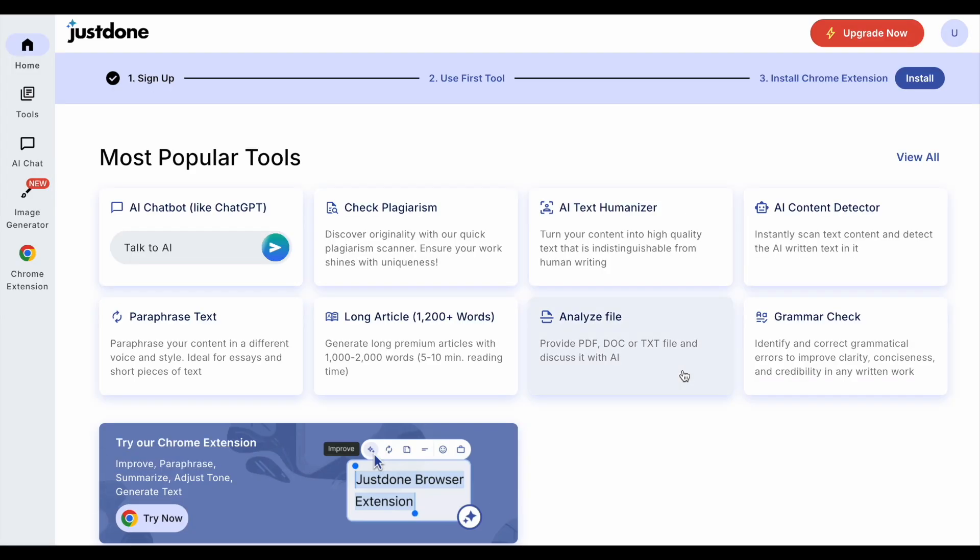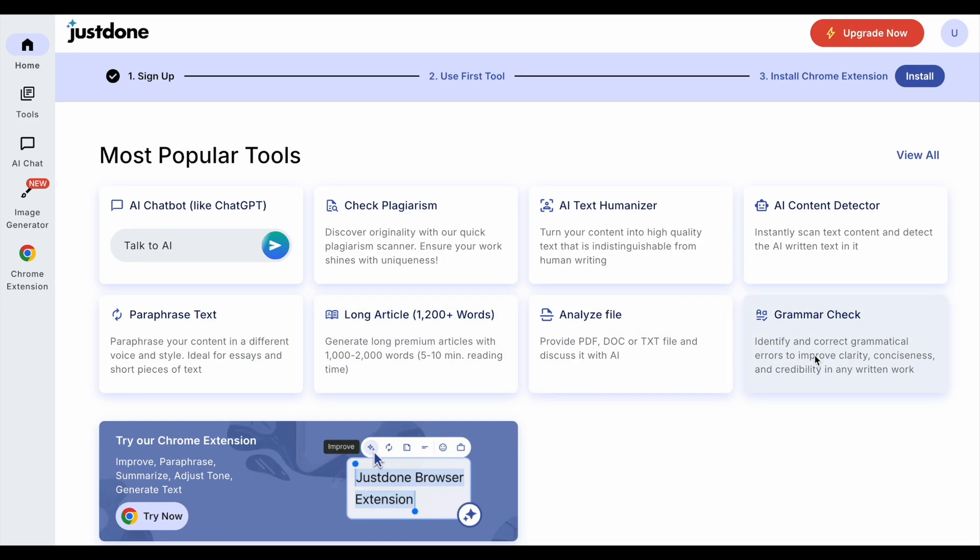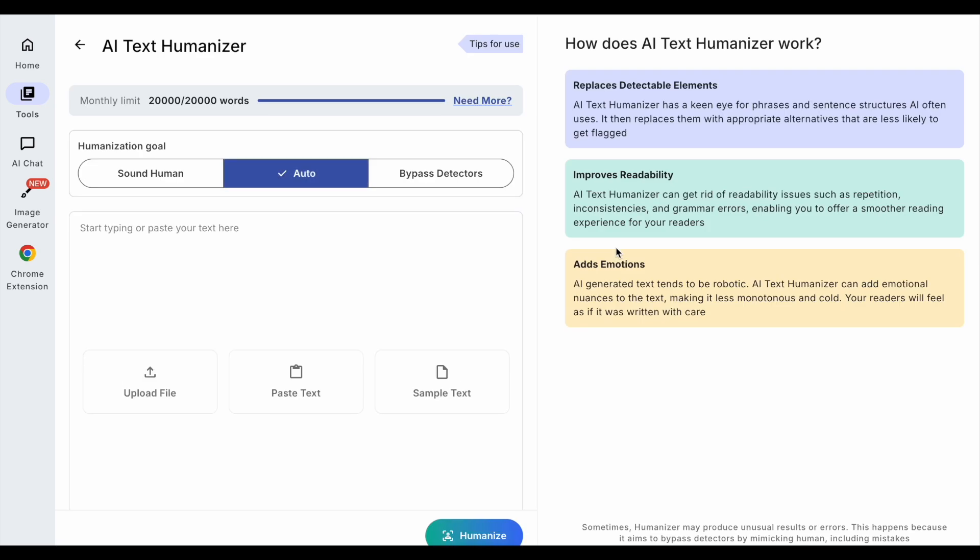We then get to a page where they present their most popular tools: a chatbot, a plagiarism scanner, a humanizer — which is the one we're going to focus on — an AI detector, a paraphraser, a long article generator, a feature where you can discuss an uploaded file with AI, and a grammar checker. Lots of interesting looking features, but are they any good? And can we use this tool to create humanized text that will bypass Turnitin and Originality?